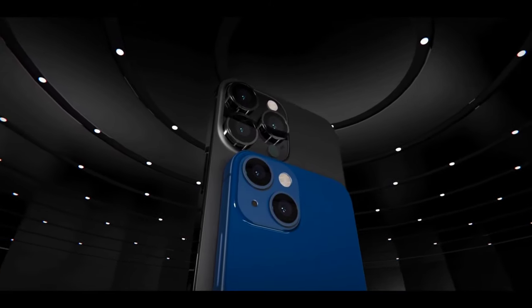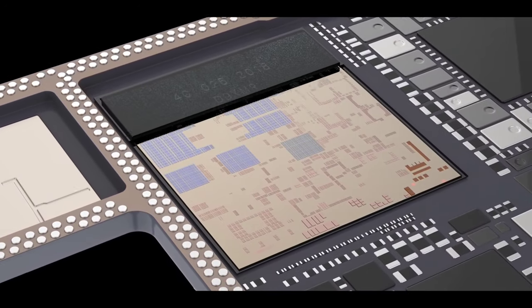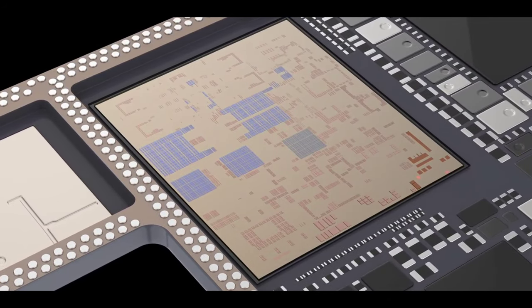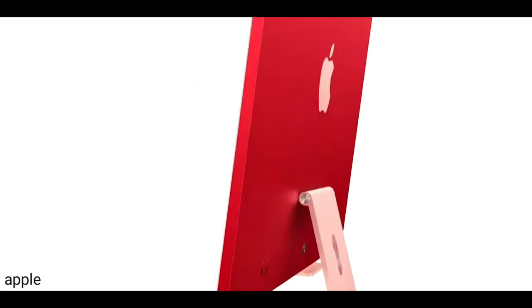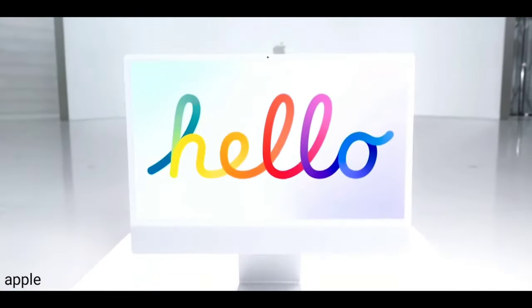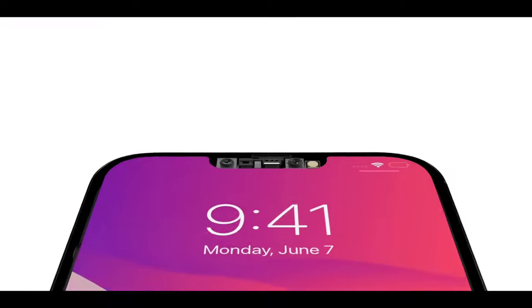The main changes are going to be in terms of the display, the notch, the camera, and overall battery backup. Apple is working on the A15 Bionic chip, and with this chipset it is going to be much more energy efficient. Also, Apple recently launched all of the iMacs with vibrant colors, so expect a similar color palette with the upcoming iPhone 13.